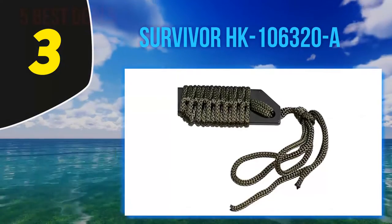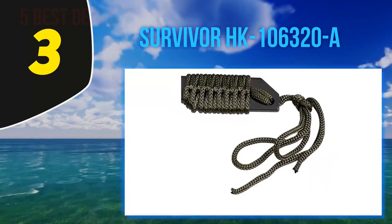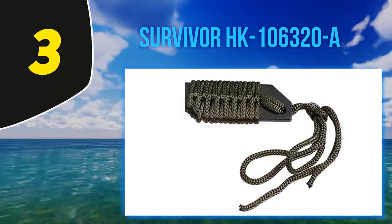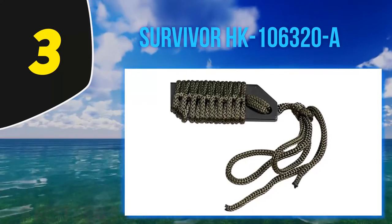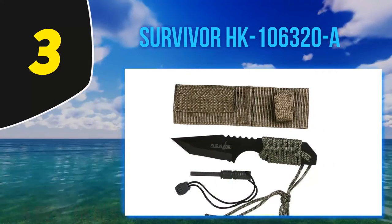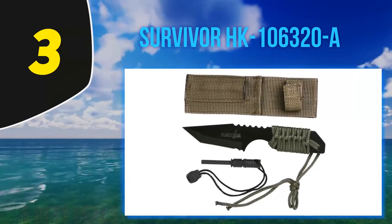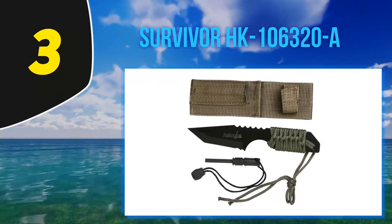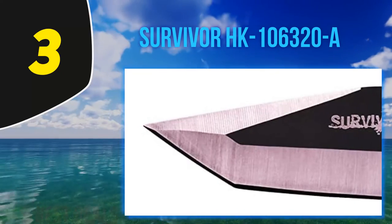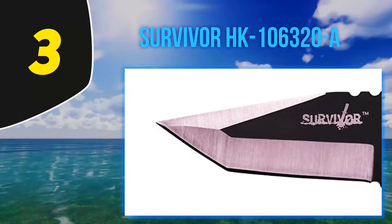Coming in at number 3: the Survivor HK-106320A. The Survivor HK-106320A is a bit small for a survival knife. The blade is made from an unstated form of stainless steel, so that's not the best either, though it is in an effective tanto style and has good jimping. The Survivor HK-106320A is not a good primary survival knife. In fact, you can buy an 8-pack of these knives and still not spend as much money as some of the knives on this list, making the Survivor HK-106320A an excellent backup or emergency knife, especially with the included magnesium firestarter rod and nylon cord handle, which unravels for when you need cordage.